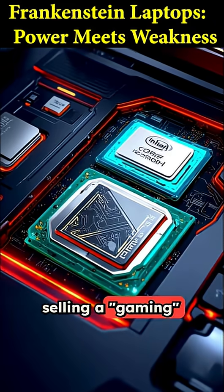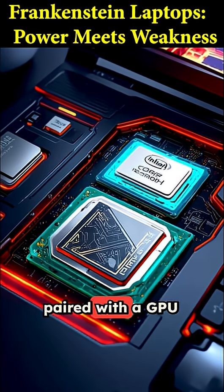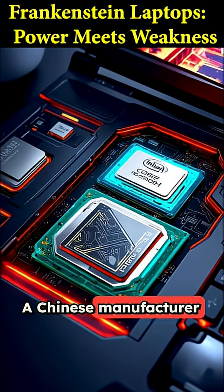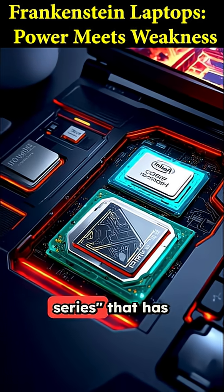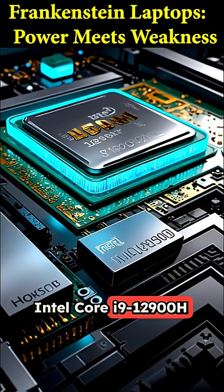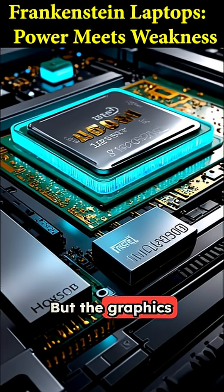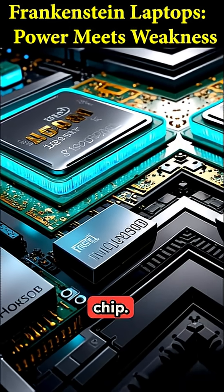A company is actually selling a gaming laptop with a beastly Core i9 processor paired with a GPU that's weaker than the graphics already built into the chip. A Chinese manufacturer named Sakamoto created a laptop called the Rescue Series that has a monster 14-core Intel Core i9-12900H processor. This CPU is an absolute powerhouse, but the graphics card they paired it with is an NVIDIA MX-550, a super entry-level chip.